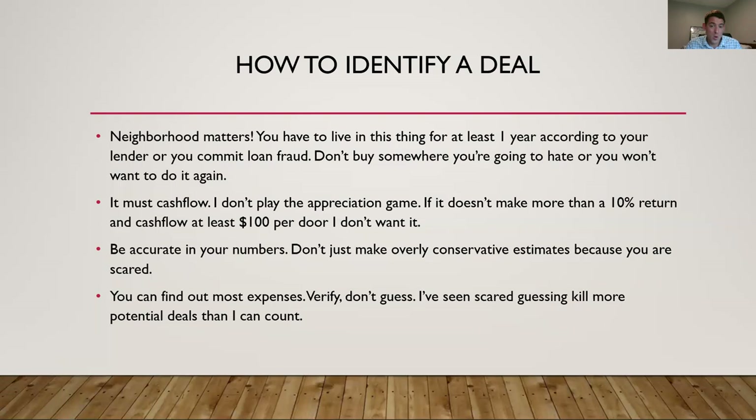You can't move out under a year or you're committing loan fraud, unless there are extenuating circumstances. Find somewhere you're going to want to be — don't buy somewhere you're going to hate. For me personally, a house hack must have positive cash flow. If it doesn't make more than a 10% return and cash flow at least $100 per door, I personally don't want it. I know that's hard in certain markets in 2021, but if you're persistent you'll find stuff that works. You need to set your own metrics and stick to them.